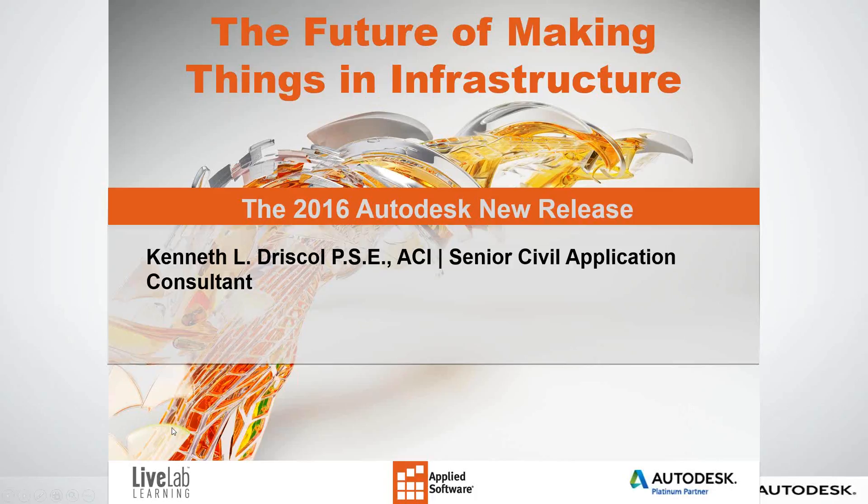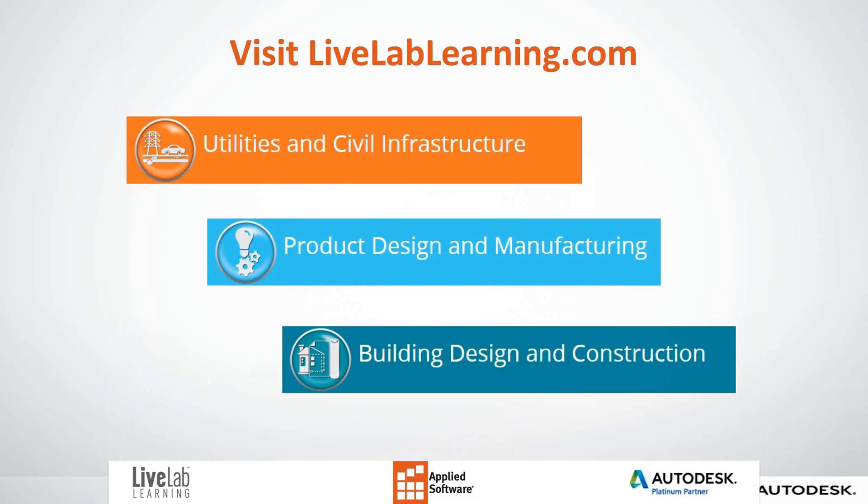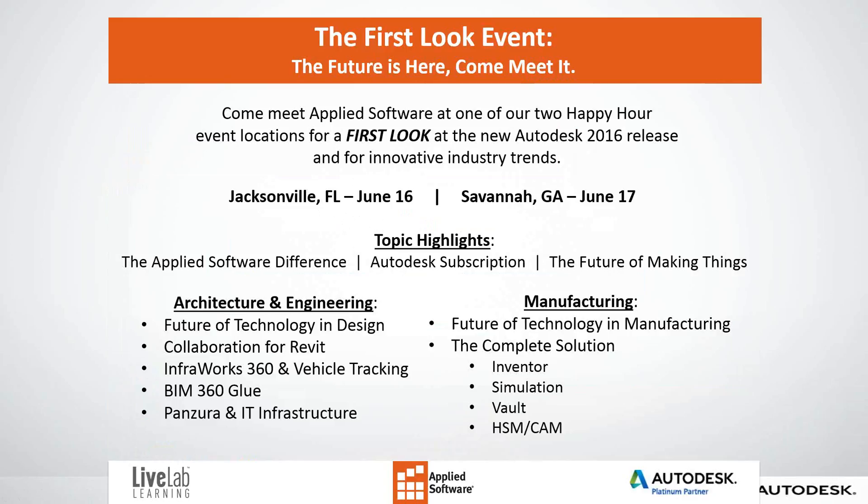My name is Ken Drisco and I'm a Senior Application Consultant for Applied Software. You can subscribe to our YouTube channel or search LiveLab Learning. You can also visit LiveLabLearning.com for utilities and civil infrastructure, product design, and construction. The First Look event — the future is here, come meet it. Come meet Applied Software at one of our two happy hour event locations for our first look at the new Autodesk 2016 releases and innovative industry trends.